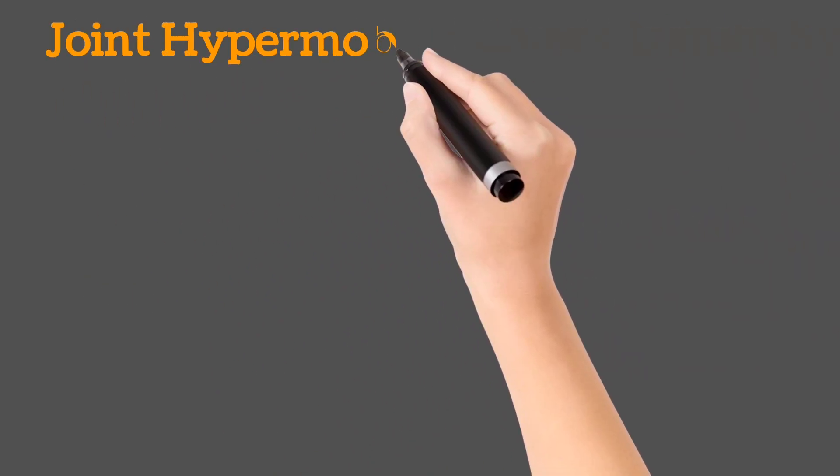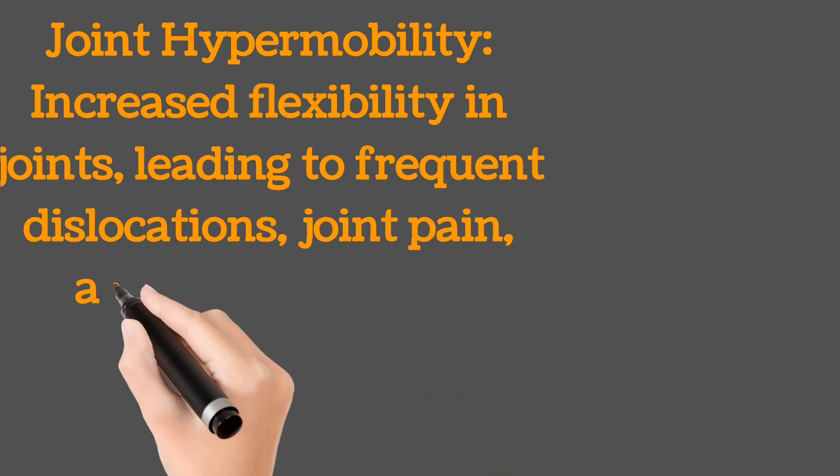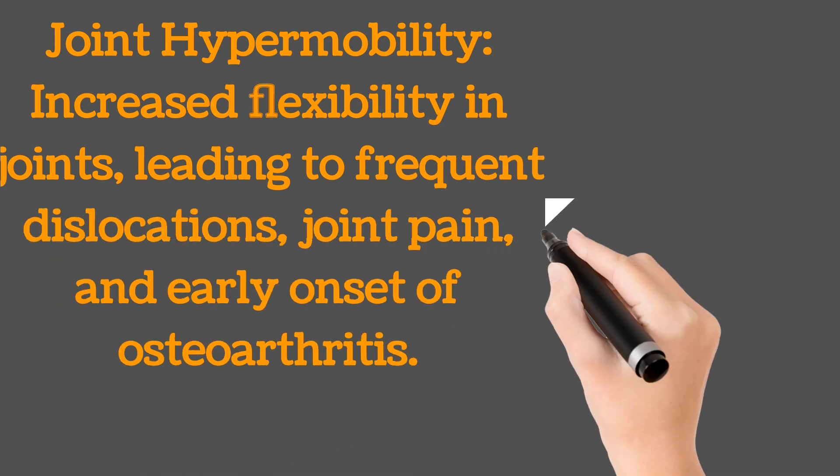Joint hypermobility: increased flexibility in joints, leading to frequent dislocations, joint pain, and early onset of osteoarthritis.